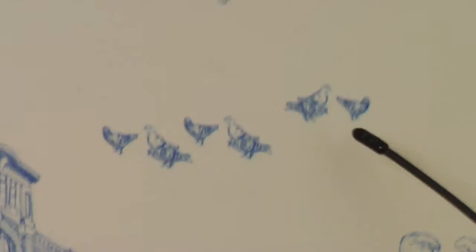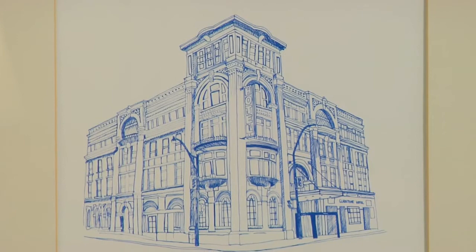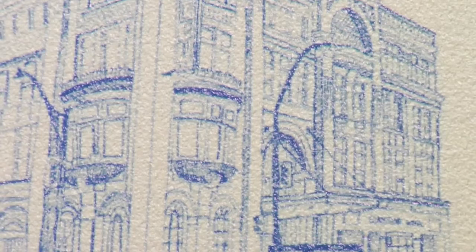These are our pigeons that now live on our windowsills. These are our karaoke guys — we have all kinds of people who've done karaoke here and some are actually quite good. And then this is a great drawing of the hotel; you can see it still has the old awning and the old facade of the bar.